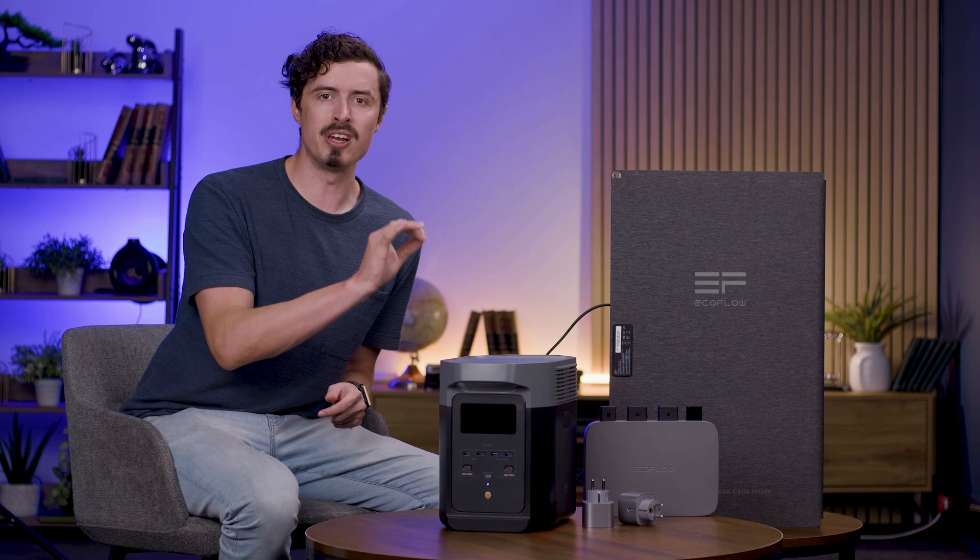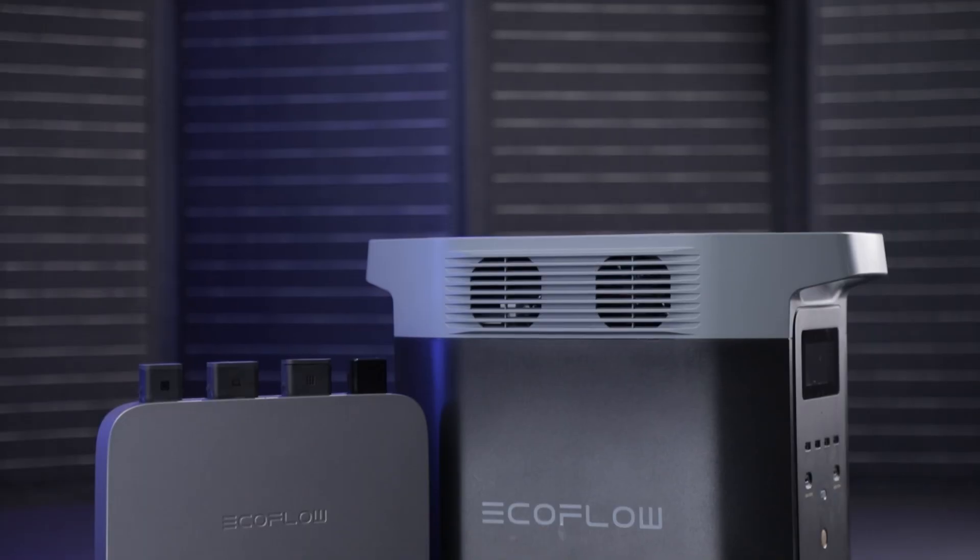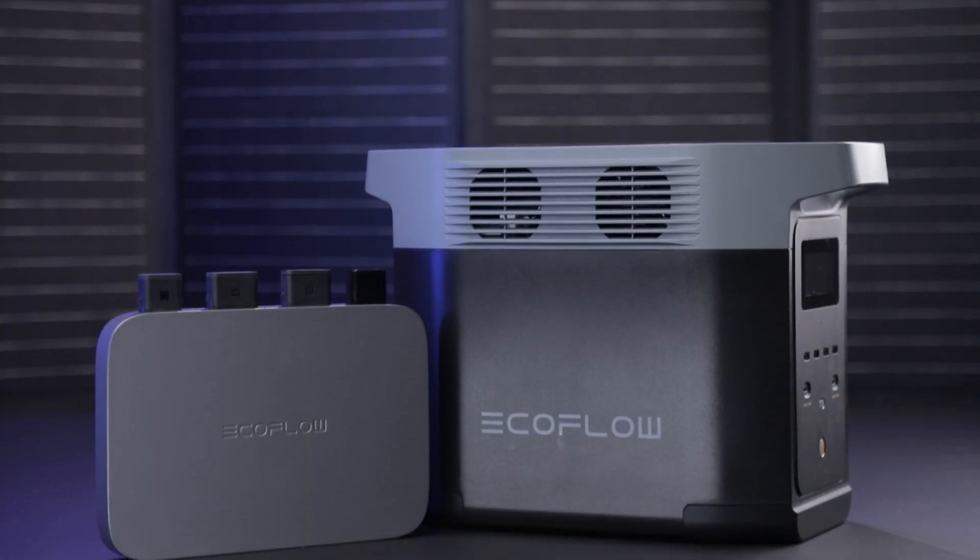The EcoFlow PowerStream delivers freedom and reliability. Take charge today with the EcoFlow PowerStream.